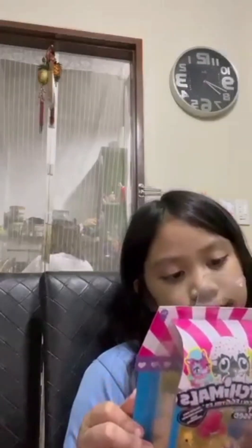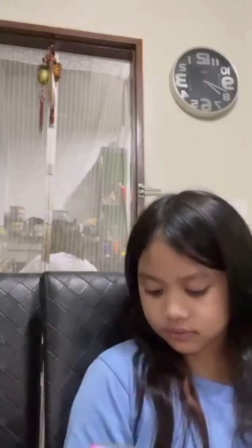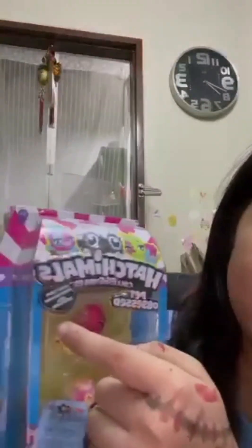So today guys, I'm going to be opening this Hatchimals Collectibles. There are 60 characters to collect. And look at these — it's so cute.